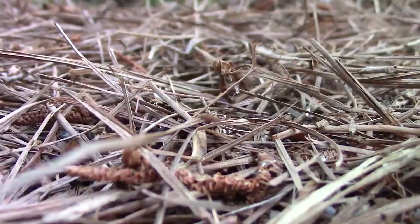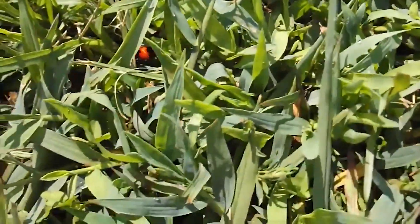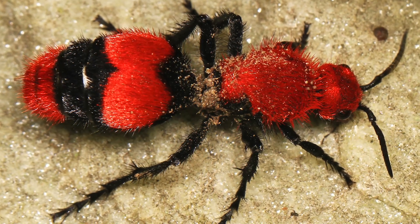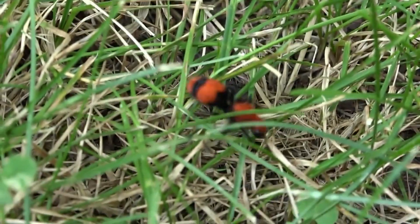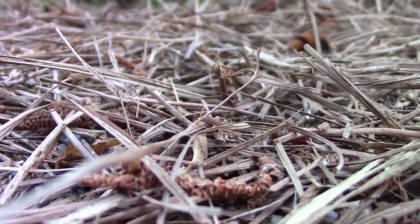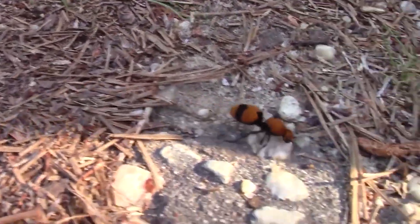Males and females of this species look so different that people actually thought they belonged to different species. Cow killers are generally non-aggressive, so if you find one in your house, there's no need to rush to call an exterminator. It's probably looking for a way out, as they don't like being indoors, and you don't need to worry about an infestation as they are solitary animals. Females will look for a bee's nest to lay her eggs in, where her parasitic offspring can feed on the bee larvae. Adults feed exclusively on nectar.